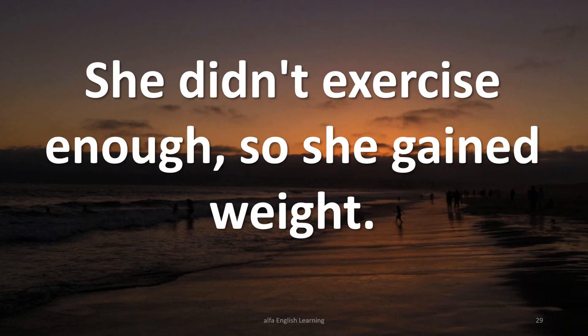She didn't exercise enough, so she gained weight.